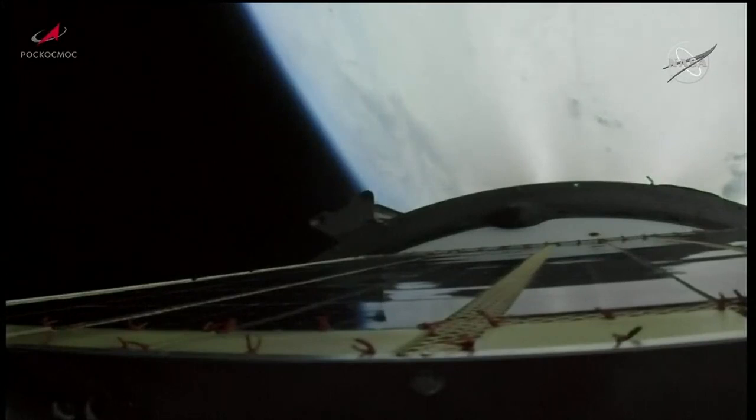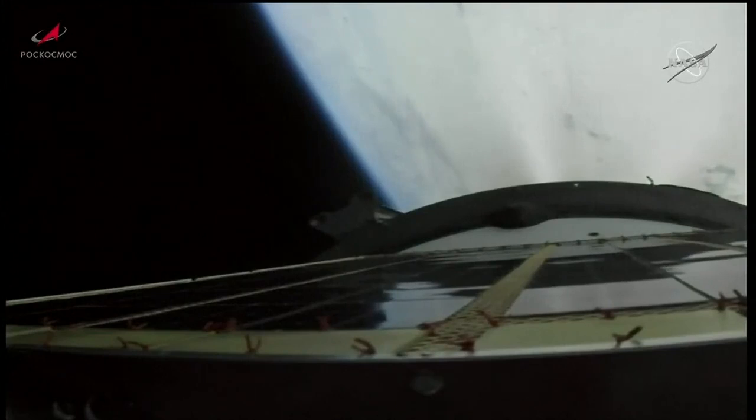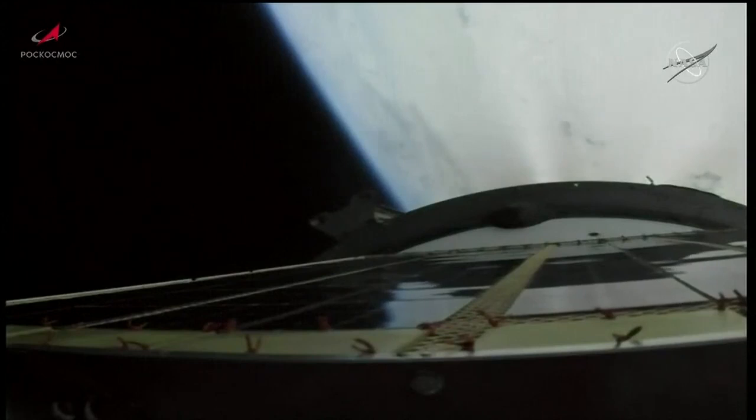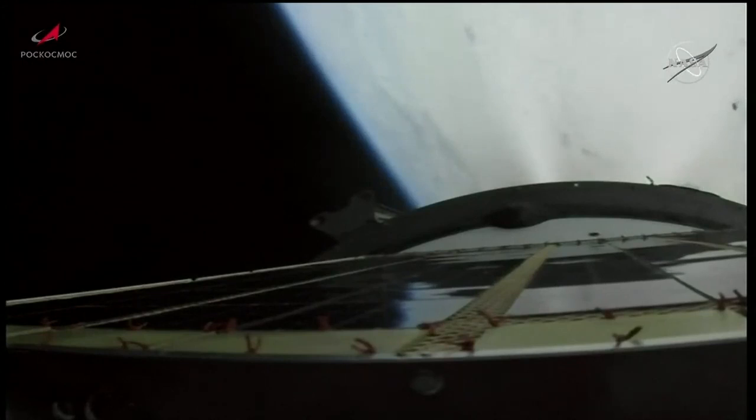Now being propelled by the single engine of the Soyuz third stage. The engine will thrust and burn for about 4 minutes. All structural parameters still reported to be nominal. Good third stage engine performance reported.